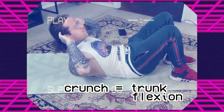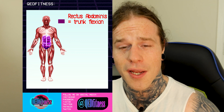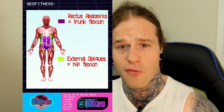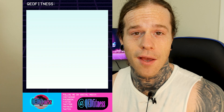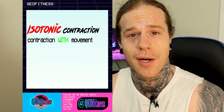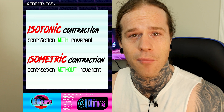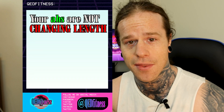Remember what I said at the start: a crunch is trunk flexion and a sit-up is hip flexion. The rectus abdominis is responsible for trunk flexion, and the external obliques when they contract together are responsible for hip flexion. So in a sit-up, your abs are not actually changing length during the movement. The external obliques are contracting isotonically — the muscle changes length as you contract — while the rectus abdominis contracts isometrically, meaning it contracts without movement. For strength gains and hypertrophy, isotonic is better every single time. This is also why your abs burn in a sit-up — and essentially, there is not a lot of difference between a plank and a sit-up, because your abs are contracting isometrically in each movement.